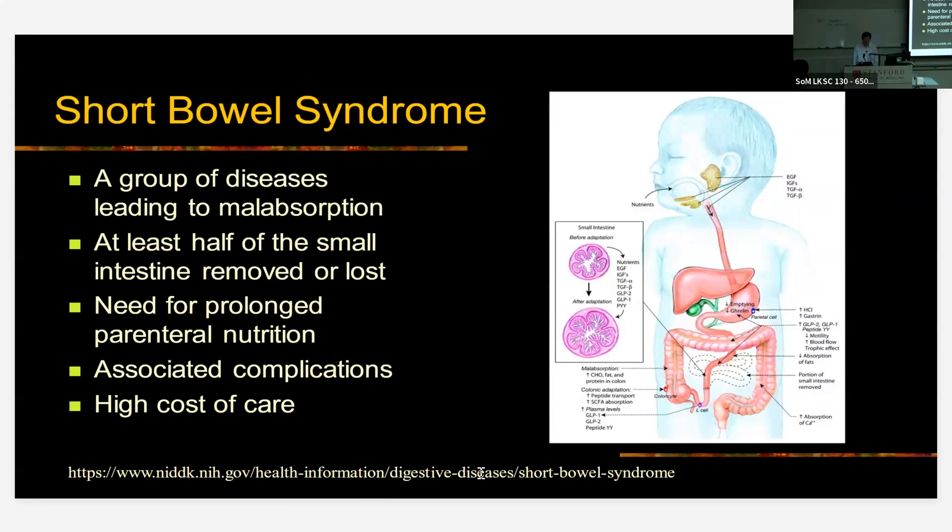Generally speaking, at least half of the small intestine is lost, and patients are then supported by parenteral nutrition. Parenteral nutrition has really changed the outlook of these kids, which used to be fatal, but now they can survive for a long time, at least in the industrialized countries. There are still other countries where the mortality for these patients is still very high because of the problems related to parenteral nutrition delivery.